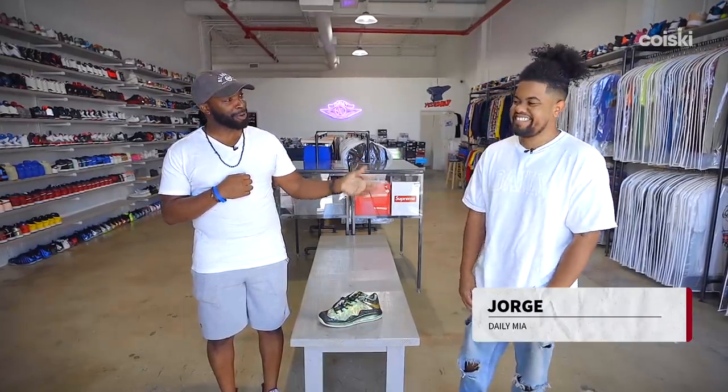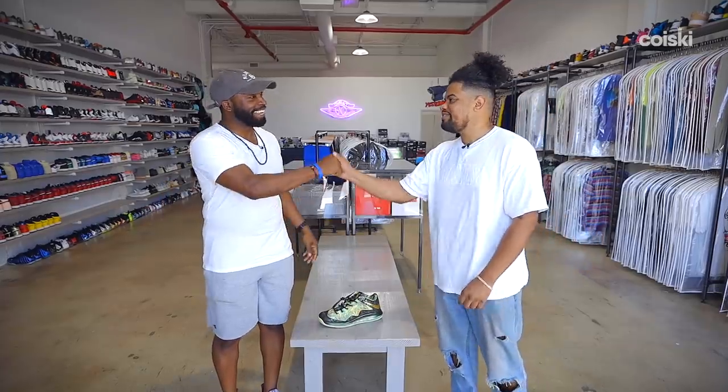What's going on world, brand new episode of Open the Box. I'm your host George Kill, and I'm here in Miami with my guy George, aka Jorge. What's going on man, how's it going? Appreciate you guys coming through.